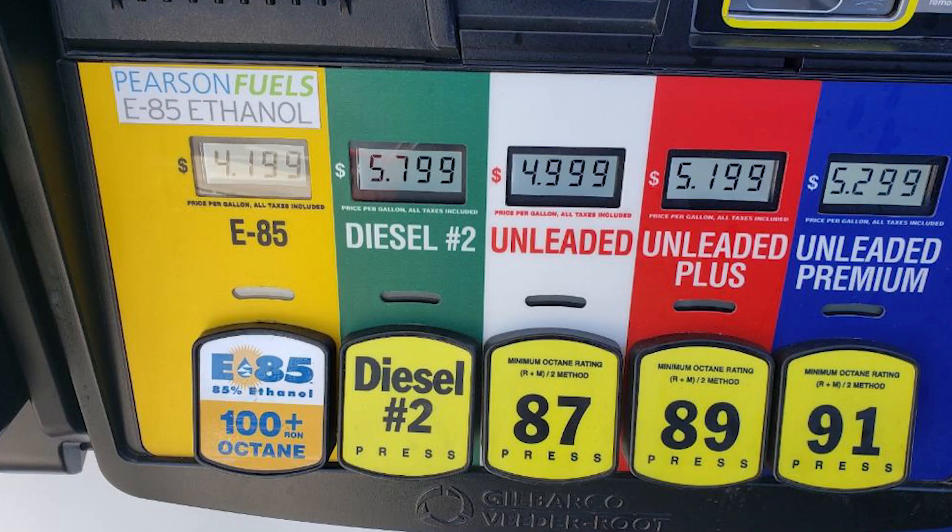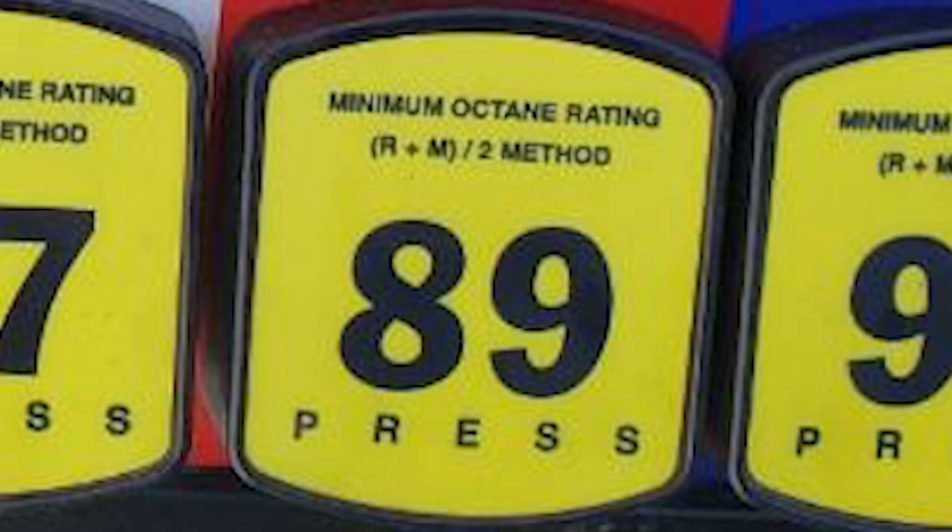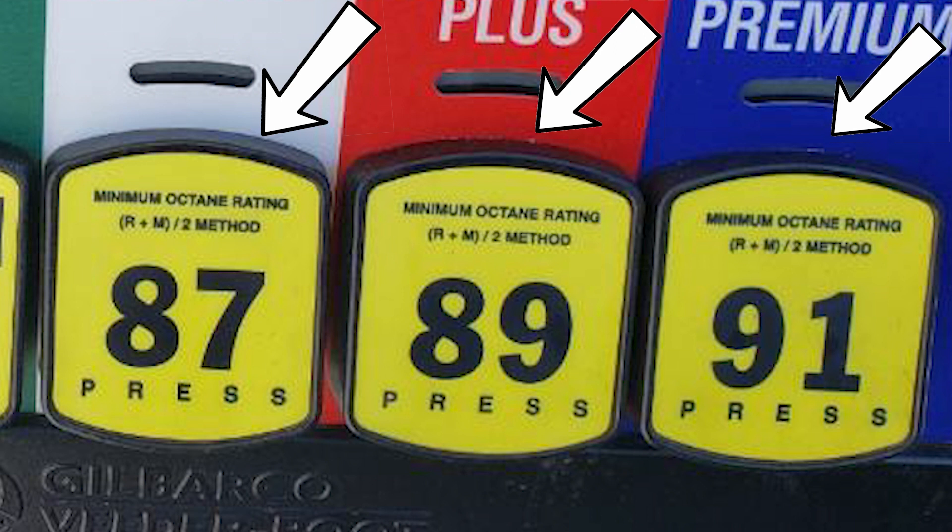In the US, unleaded gasoline typically has an octane rating of 87 for regular, 88 to 90 for mid-grade, and 91 to 94 for premium gasoline. An octane rating of 85 is available in some high elevation areas. In the US, the octane rating is normally displayed in large black numbers on a yellow background on the gasoline pump.